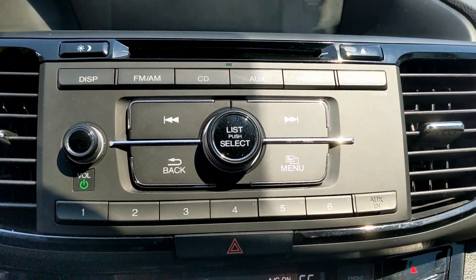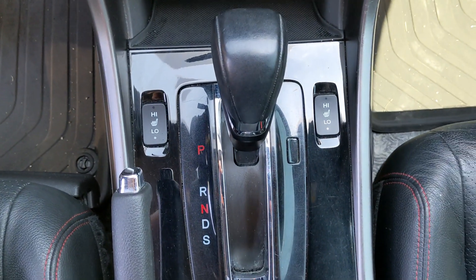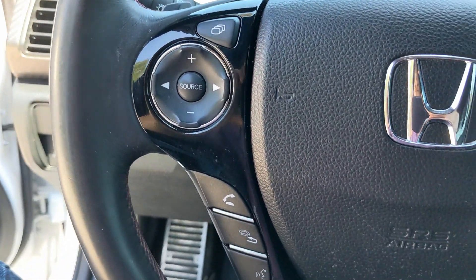Nice infotainment system with a disc player. Climate controls. Automatic transmission. And look, there's heated seats down there. Let's get a look at the steering wheel — steering wheel controls.